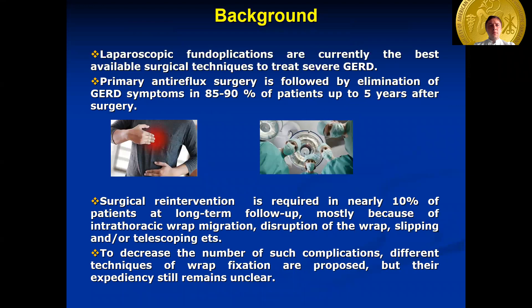The laparoscopic fundoplication is the gold standard for the surgical treatment of GERD. Primary antireflux surgery is followed by elimination of GERD symptoms in 85–90% of patients up to five years after surgery. Surgical re-intervention is required in nearly 10% of patients at long-term follow-up, mostly because of intrathoracic wrap migration, disruption of the wrap, slipping, and/or telescoping.